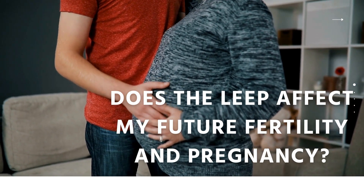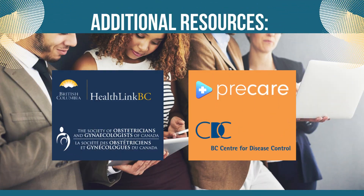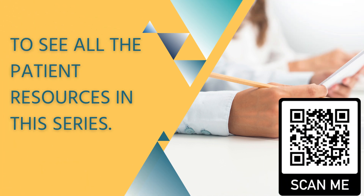It is important that you speak to your health care provider if you have any concerns. To see all the patient resources in this series, scan the QR code.